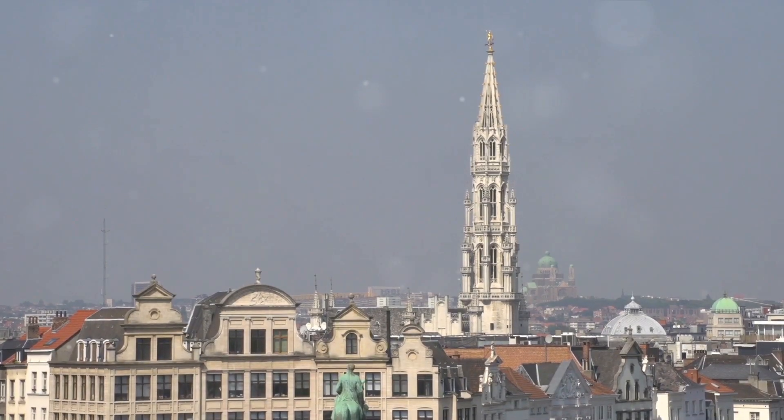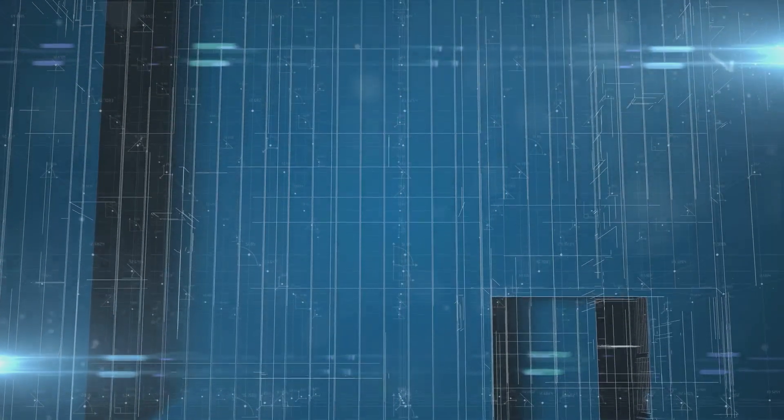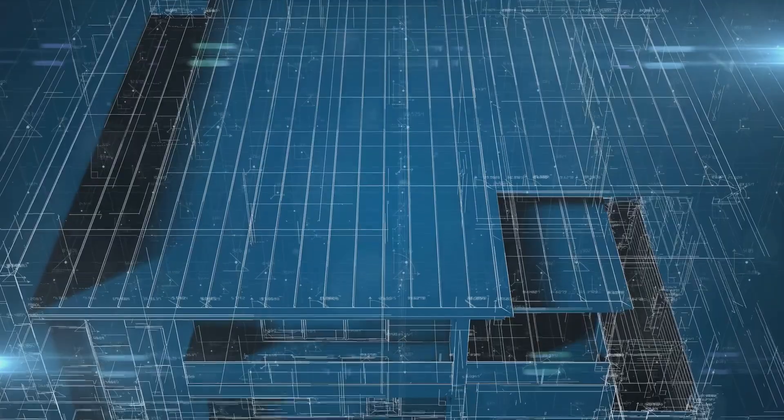Inside, you'll find a wealth of exhibitions and a restaurant with panoramic views of the city. The Atomium isn't just a marvel of mid-century architecture — it's a testament to the optimism and forward thinking of the era. It's the perfect blend of science, art, and history, all wrapped up in one shiny metallic package.